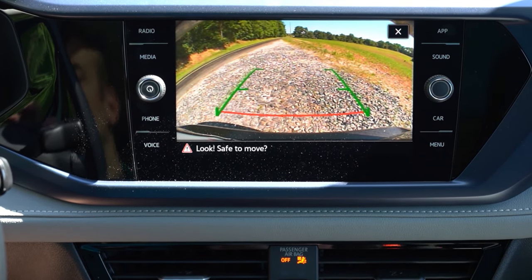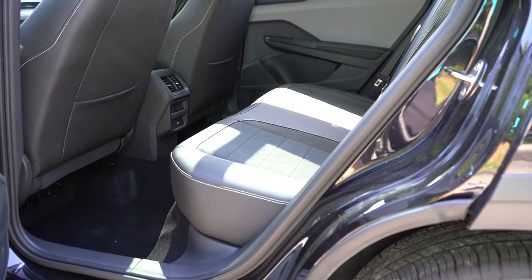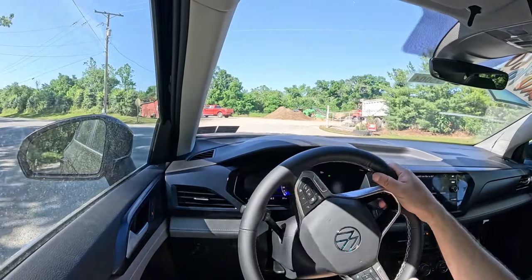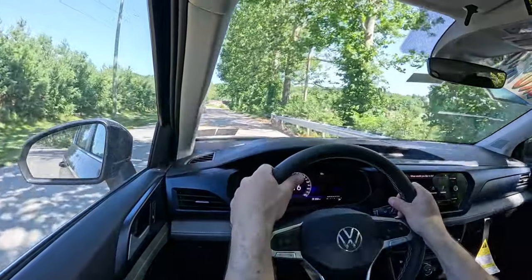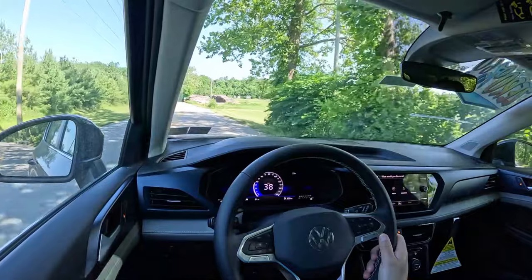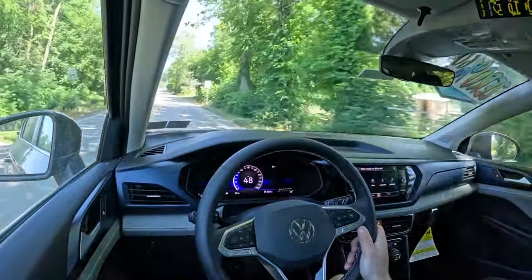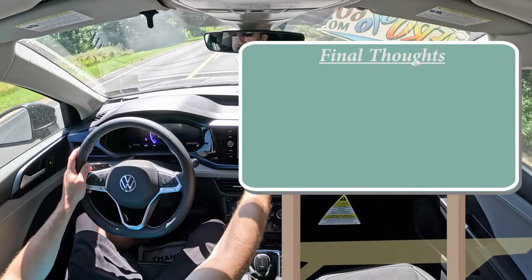On safety: front, side, and side-curtain airbags come standard. In the back there's LATCH for rear car seats, rear child door locks, and a tire pressure monitoring system. Also standard: blind spot monitoring with rear cross-traffic alert — impressive that it comes standard. Forward collision warning with autonomous emergency braking and, newly standard for 2024, adaptive cruise control. The SEL adds road sign recognition, automatic high beams, rear parking sensors, pedestrian monitoring, and lane keep assist.